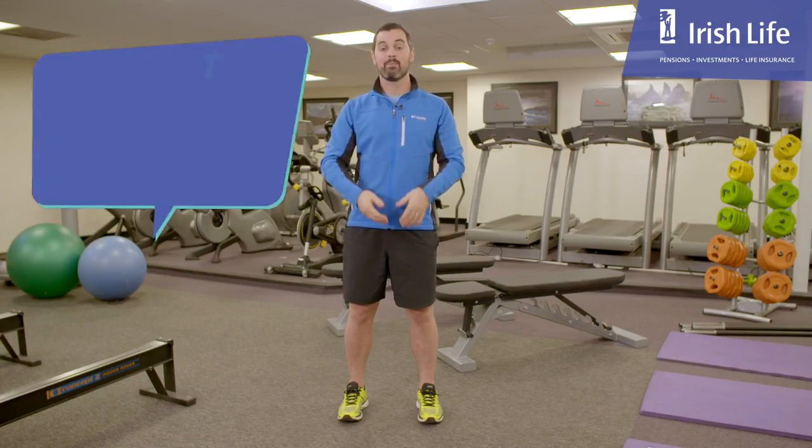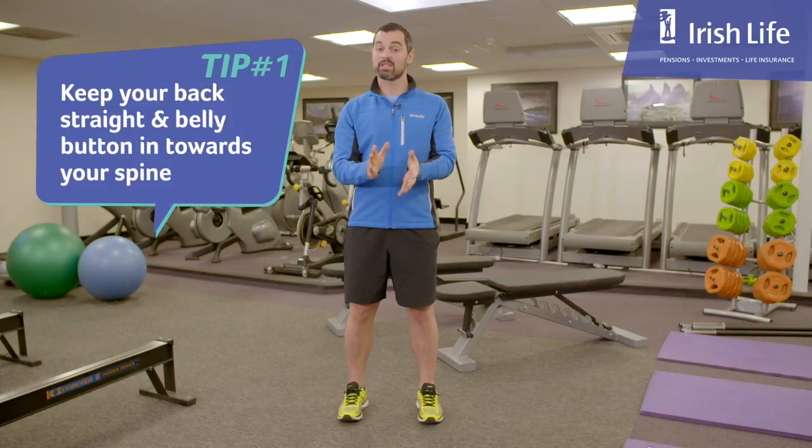My first tip is about posture. When you're running, back's nice and straight, belly button towards the spine — it focuses the core and the center of the body.